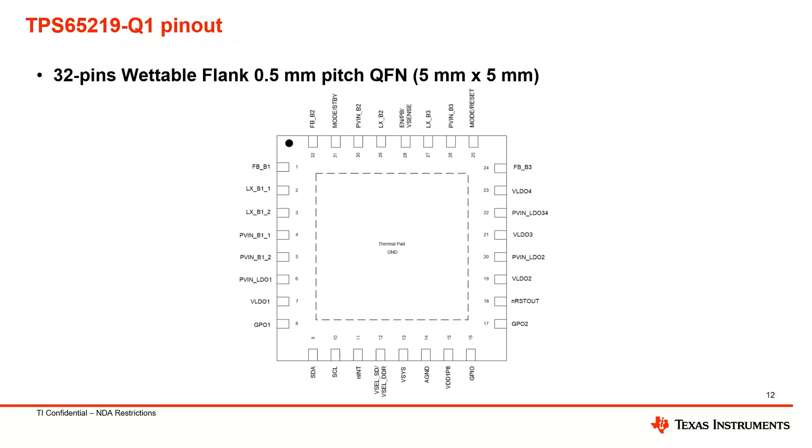Here's a slide on the pinout for this device. This is a 5x5, wettable flank, 0.5 mm pitch with 32 pins, and attendees can review this once the slides are available online.